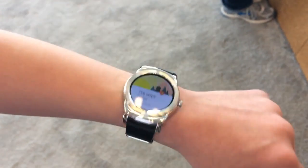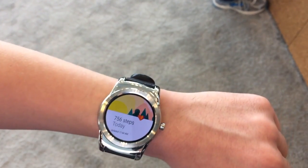This feature is wrist gestures. So if my hands are full — like if I'm carrying my suitcase through the airport or running to a meeting with my laptop under my arm — I can just flick my wrist and it lets me scroll through my notifications.